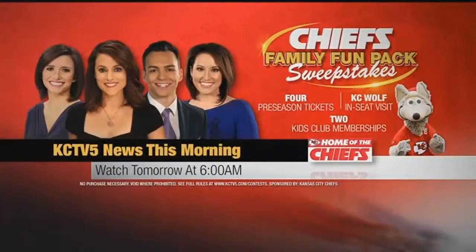Live from the Chiefs training complex and the draft party, I'm Danny Walniak, KCTV5 Sports. And only on KCTV5 can you win a family fun pack to a Chiefs preseason game. Tune in to KCTV5 News tomorrow morning at 6:15 a.m. and watch for the code word. When you see it, head to KCTV5.com to enter that word. Enter before midnight tomorrow night. Good luck and go Chiefs!